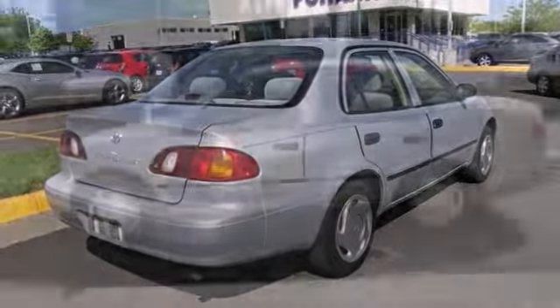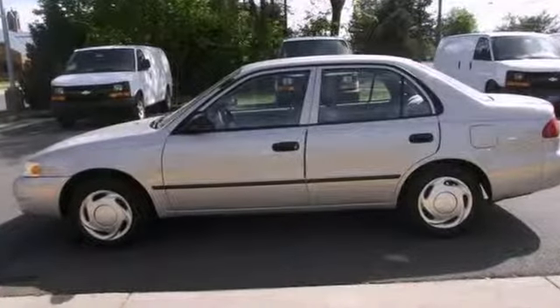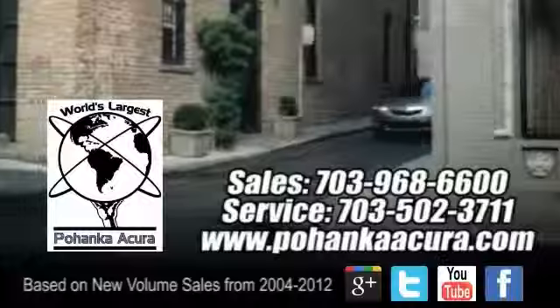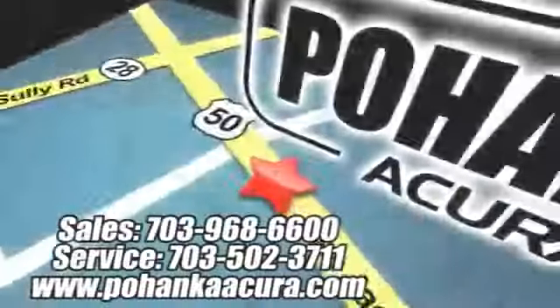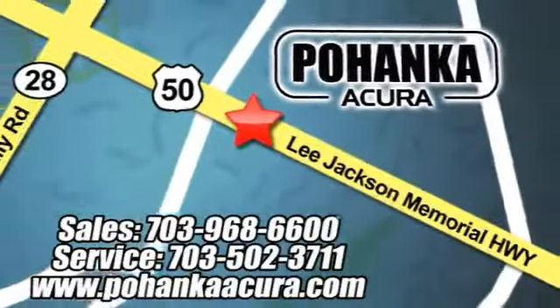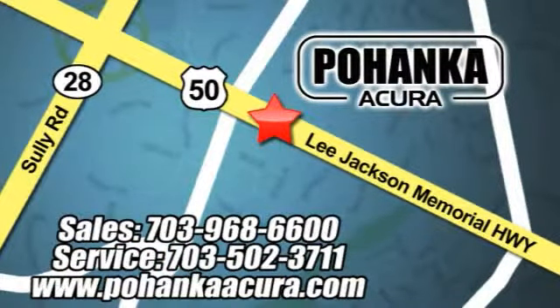It features fully automatic headlights and a cassette player. Come in for a test drive. Pohenka Acura is a great place to buy a car. We're conveniently located at 13911 Lee Jackson Memorial Highway, Route 50 in Chantilly.